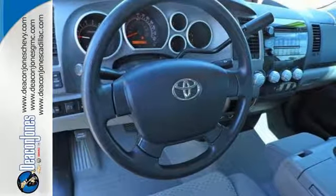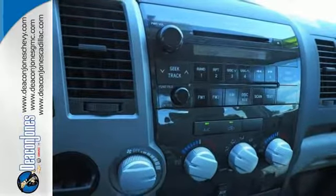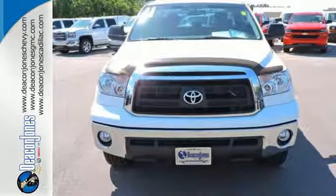For your money, there's no full-size truck that brings as much performance, handling, and technology together in one package as this fantastic Tundra. Come on in today and see it for yourself.